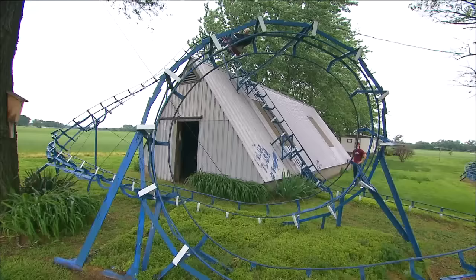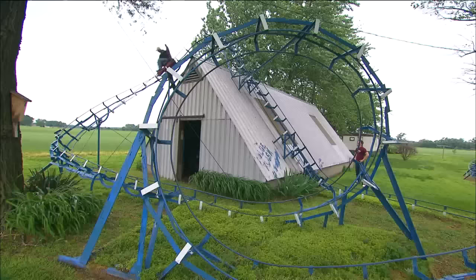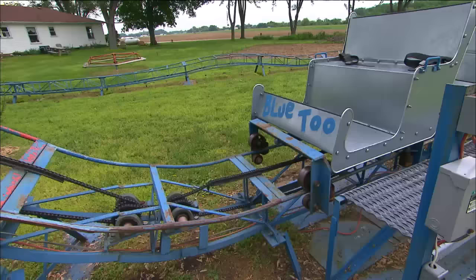John put his three decades of factory welding experience to good use, working for a year and a half on the coaster compound. Not only does it travel up the side of his shed, it features a full loop and Blue 2, a separate smaller coaster for his grandkids.